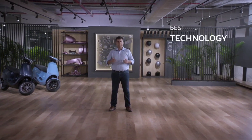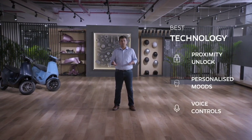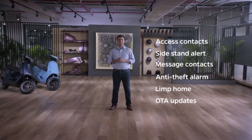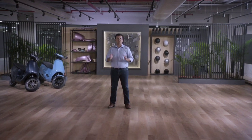It has the best technology: proximity unlock, moods, personalised vehicle sounds, voice controls, and many more incredible and even magical features. The S1, quite simply, is actually the best scooter ever built.